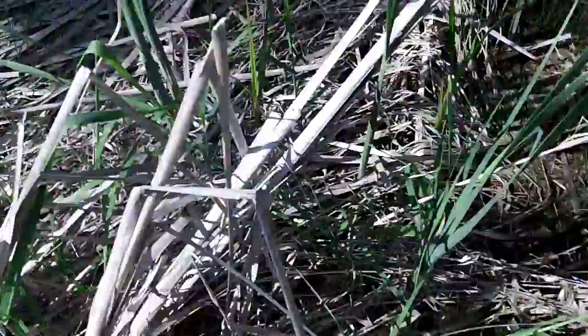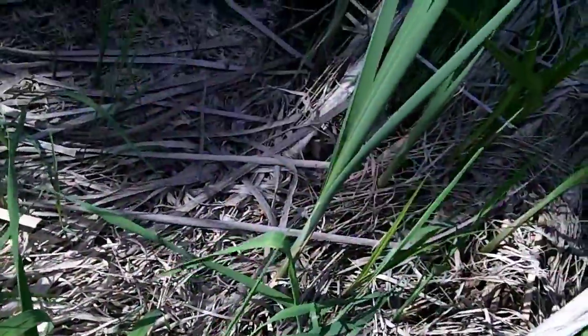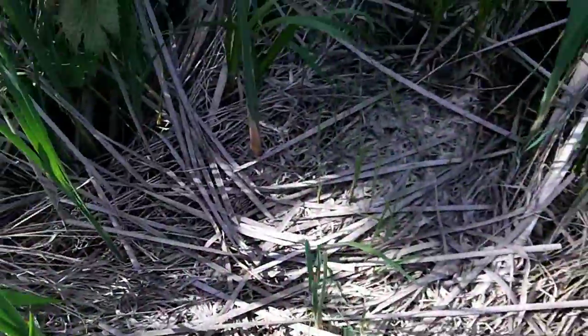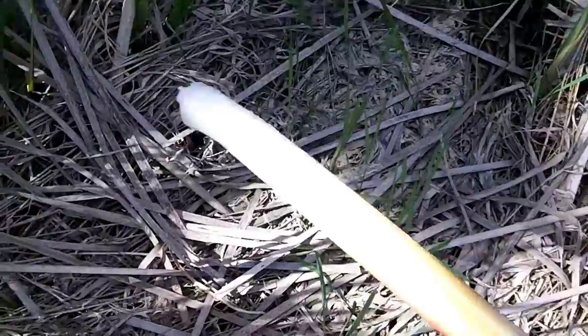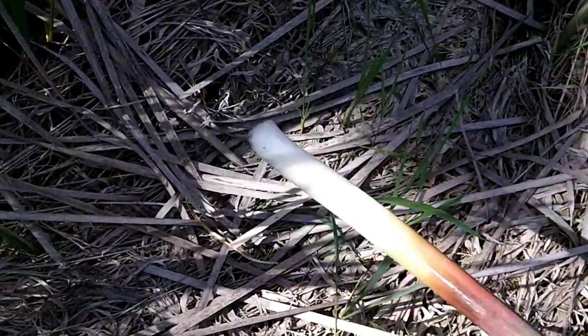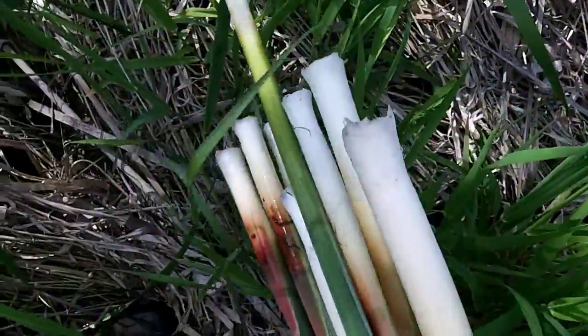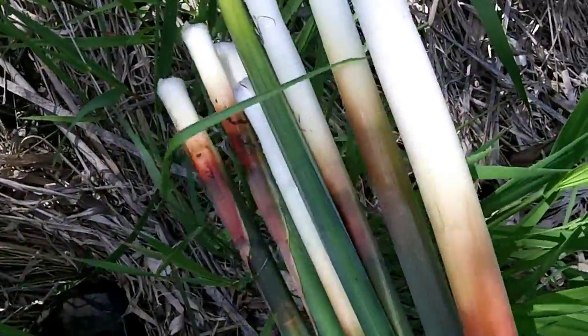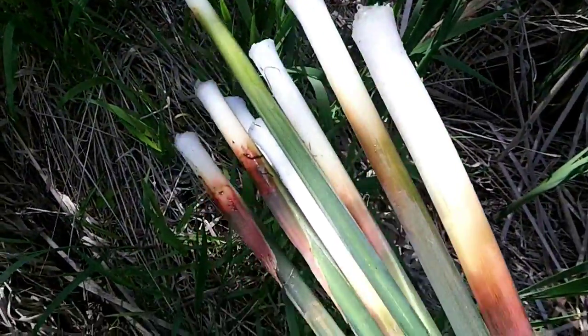Some more. There we go, one more. There we go. I think it's pretty decent. That'll give us something to cook. Let's find some more greens.